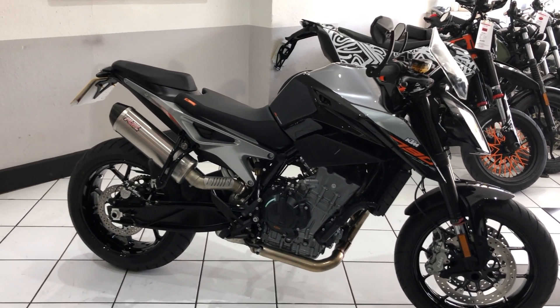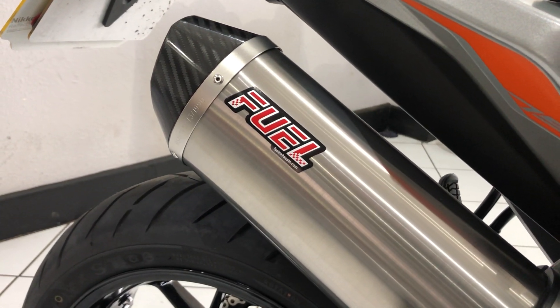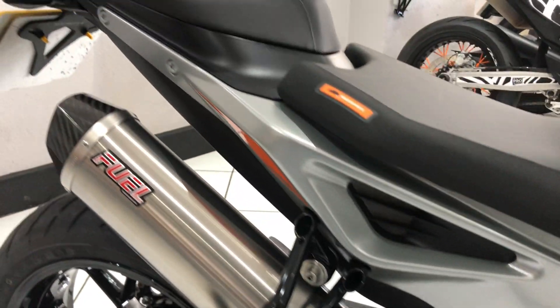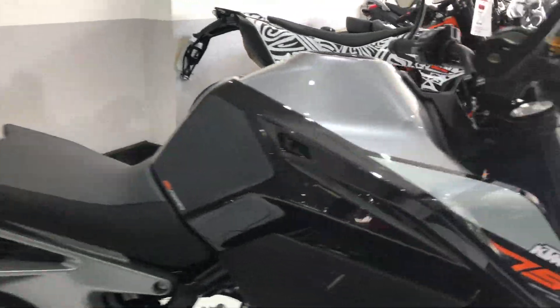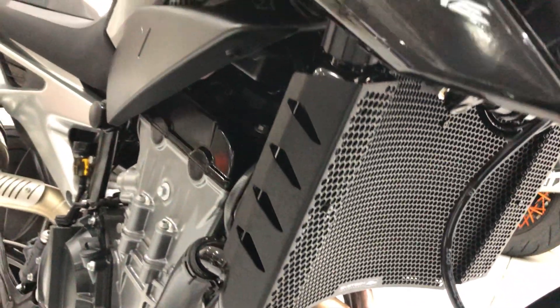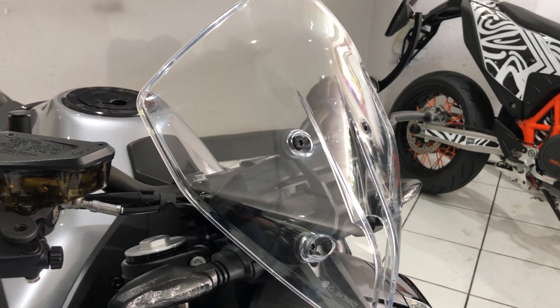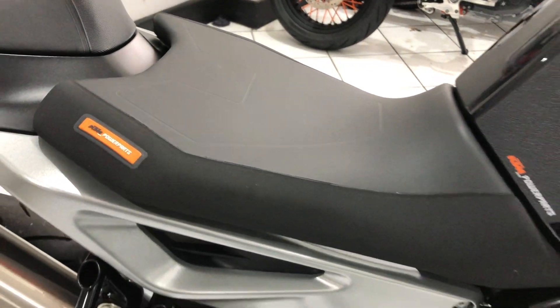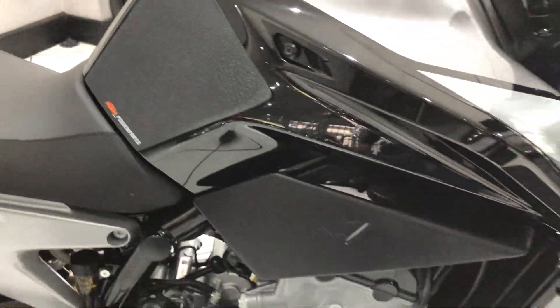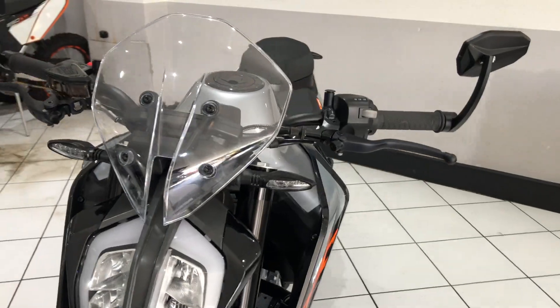Not molested in any way, just some quality extras such as the carbon fiber tipped fuel end can, a tail tidy, the Evo Tech radiator guard — a good quality product — KTM bar-end mirrors, a small fly screen, the Power Parts ergo seat, and obviously some tank grippers as well. Apart from that, it's very unmolested, lovely and clean.